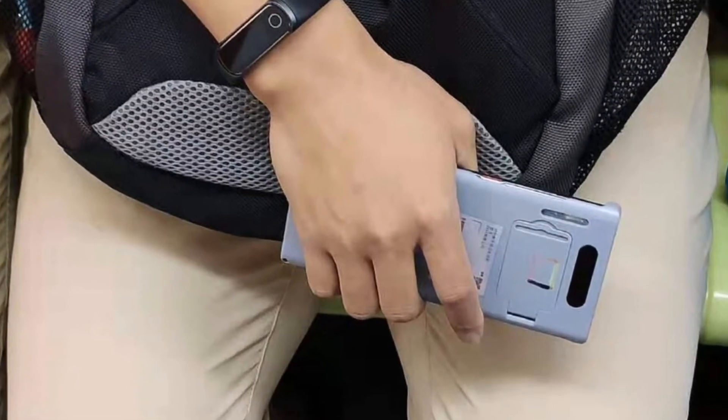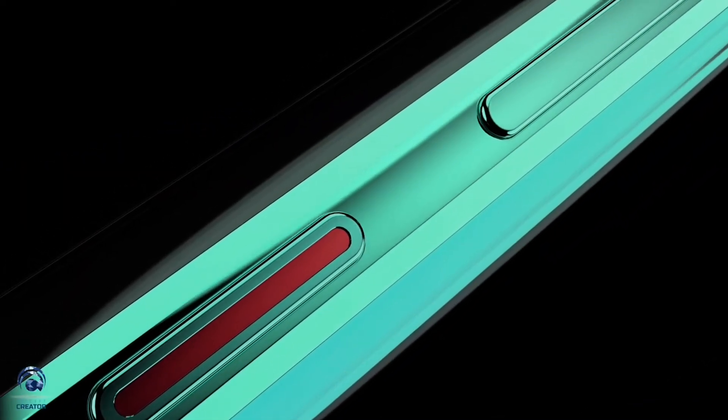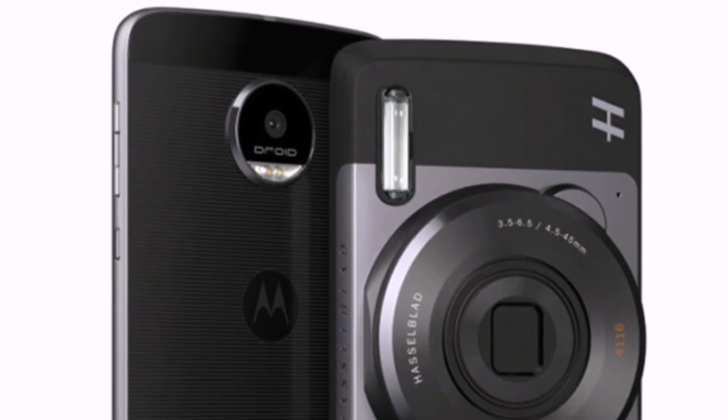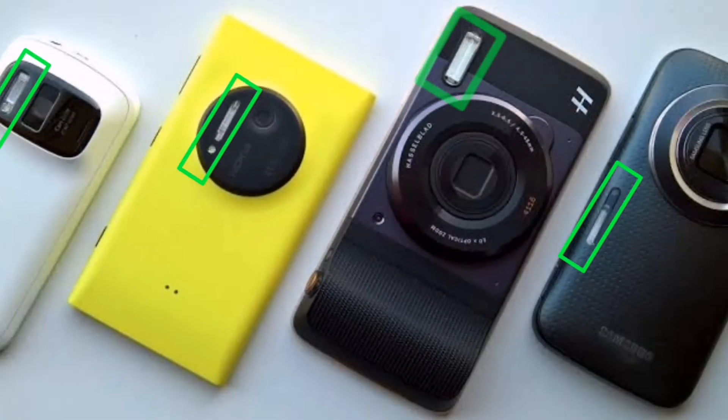The back of the phone is completely covered to hide the cameras, but a tall cutout on the side is showing what looks like a xenon flash — or maybe just a large flash. A xenon flash is basically a flash that consists of a glass tube filled with xenon gas that, when a high voltage is applied to it, emits a short and very bright light.